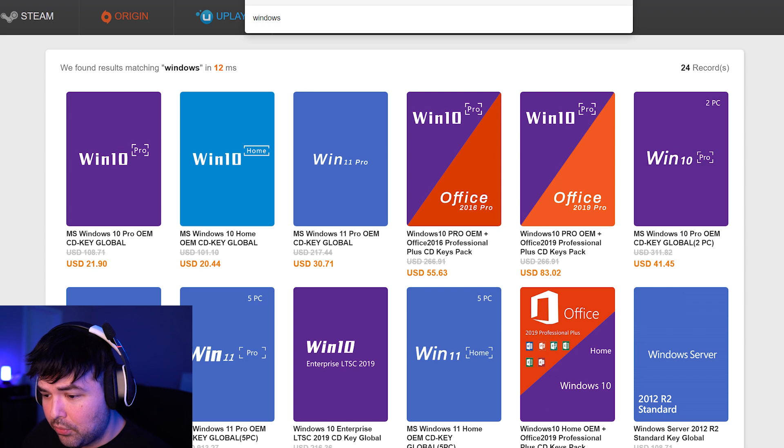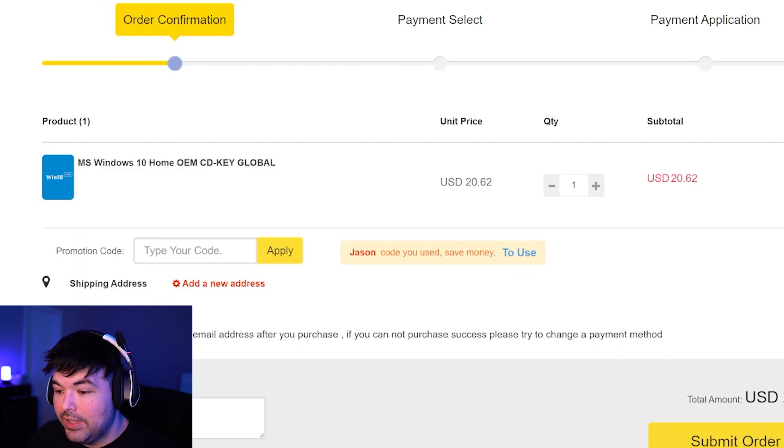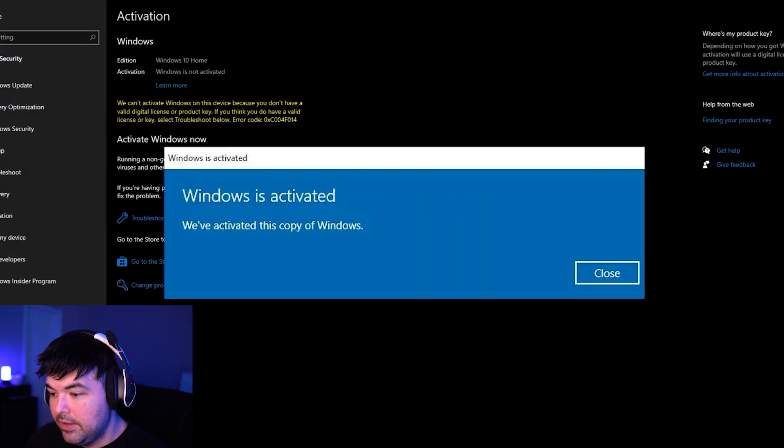Three hours later — the BIOS is configured to enable Smart Access Memory, the RAM is overclocked using XMP, and I've just installed Windows 10 with everything updated. Now I need to activate Windows to unlock all the settings, and I'm not going to pay $100 for a key. So I'm heading over to scdkey.com to grab the MS Windows 10 Pro OEM CD Key Global. Right now it's $21.90, which is already a great deal compared to $100 from Windows directly — but I'm using my own code J-A-S-O-N to get an even bigger discount. I hit pay now, get the key, copy it, go to change product key, paste it in, hit next — and Windows is activated. That took like three minutes. Be sure to use that code to get 25% off.